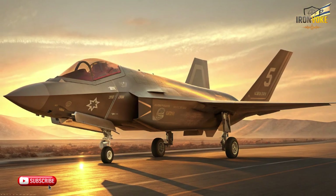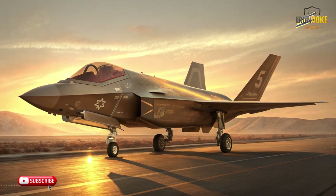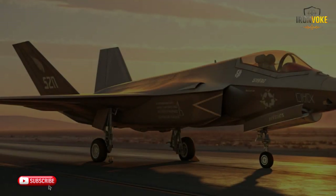Welcome back to the channel. Today we're diving deep into one of the most fascinating defense stories of our time: how Israel took the F-35 Lightning II, the most advanced stealth fighter ever built, and transformed it into something even more extraordinary. This isn't just a story about airplanes — it's about code, innovation, and independence. Israel didn't simply purchase the F-35; they earned special permission to rework its internal systems, something no other country has done to this extent. Through layers of custom software and integrated local technologies, they turned the jet into the F-35 Adir, meaning Mighty One.